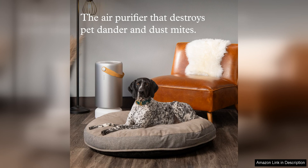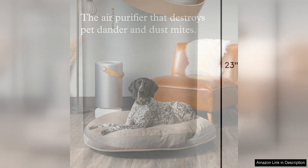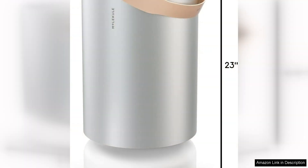Another great feature of the Molecule Air Pro is its smart capabilities. It can be connected to your home's Wi-Fi network, allowing you to control the device remotely using the Molecule app. This means that you can monitor air quality and adjust settings from anywhere, giving you peace of mind knowing that your air purifier is always working at its best.